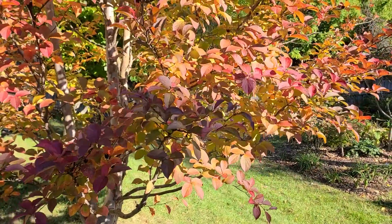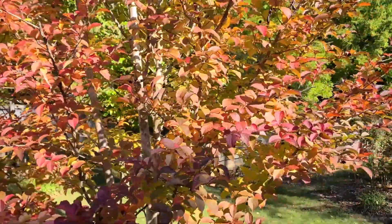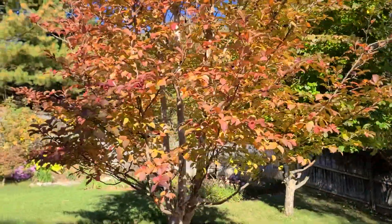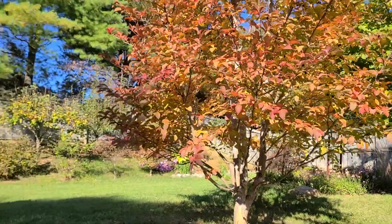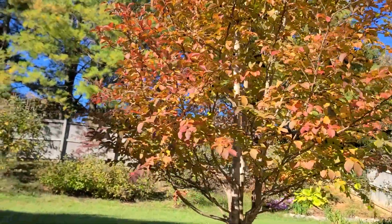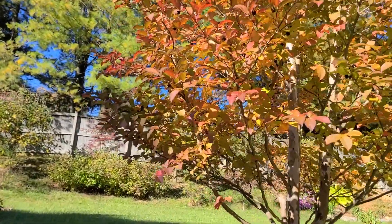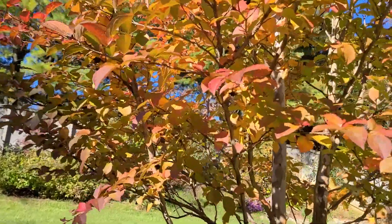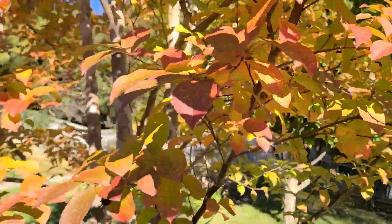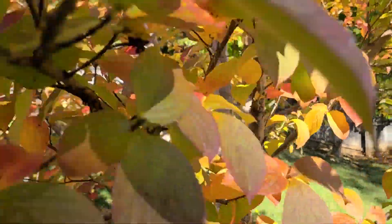Oranges — it looks salmon orange from a distance, but close up it tends to look more red. A mix of colors: burgundy red to bright red, yellow, orangey orange-red.